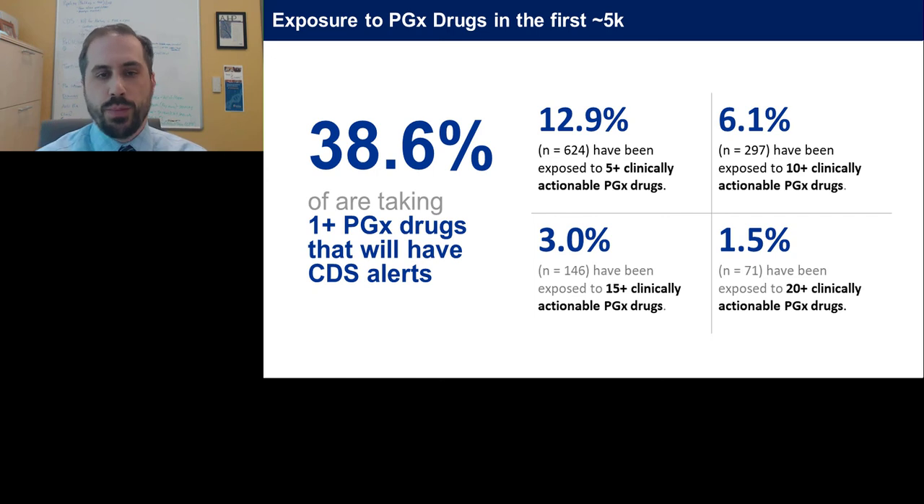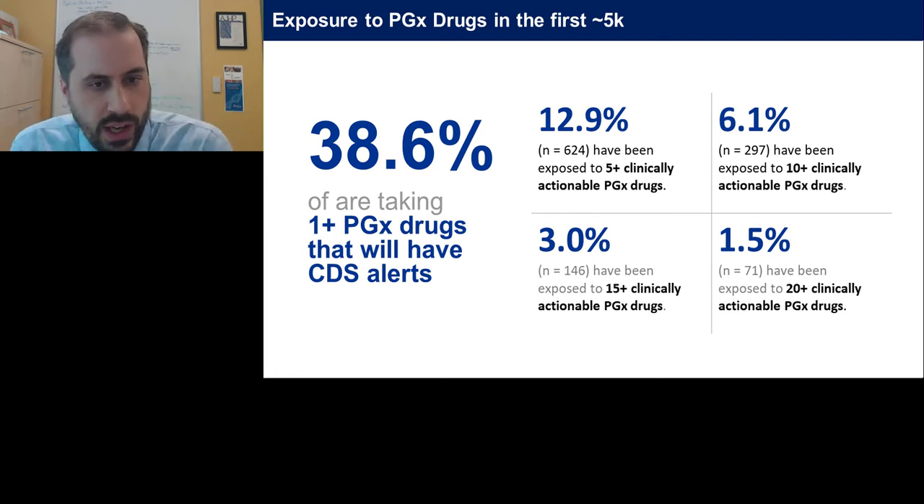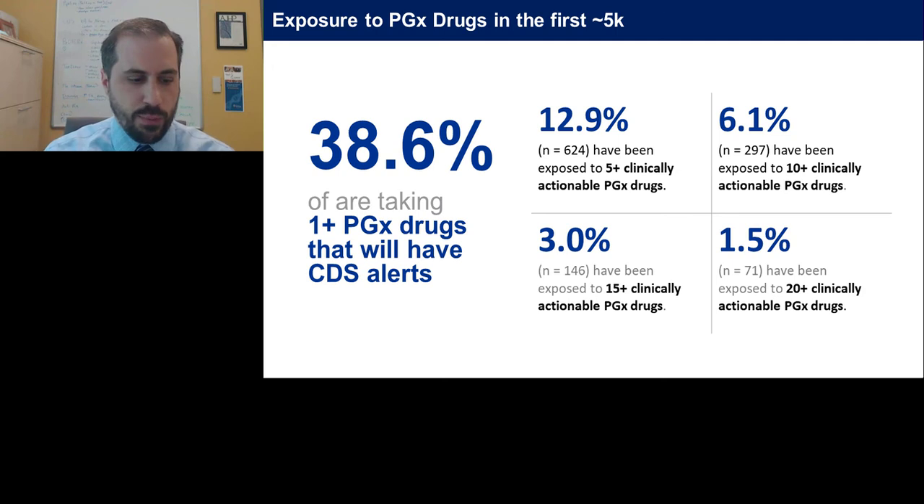Looking at the first patients involved in this new Pharmacogenomic Center of Excellence project, we have recruited just over 5,000 patients to date. We did the same analysis to determine whether they were taking medications where the decision support we have already written would fire when results are returned — and indeed, about 40% of our patients are on at least one drug where an alert would fire immediately. You can see decreasing but still fairly large numbers exposed to multiple drugs, with a subset on five or more medications that would have even greater value from this program.